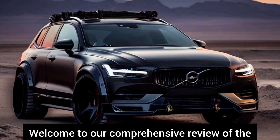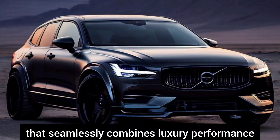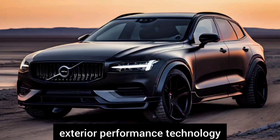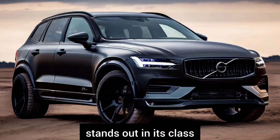Welcome to our comprehensive review of the Volvo XC90, a vehicle that seamlessly combines luxury, performance, and cutting-edge technology. In this review we will delve into its interior, exterior, performance, and technology, and provide a conclusion on why the XC90 stands out in its class.